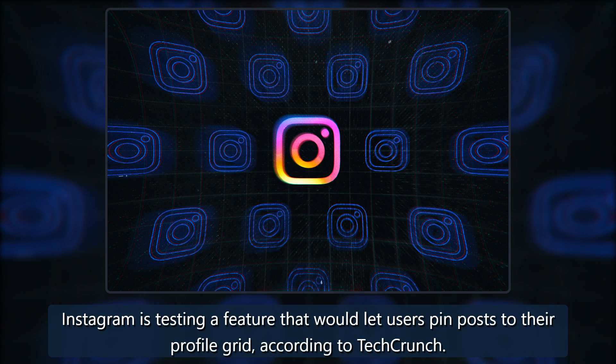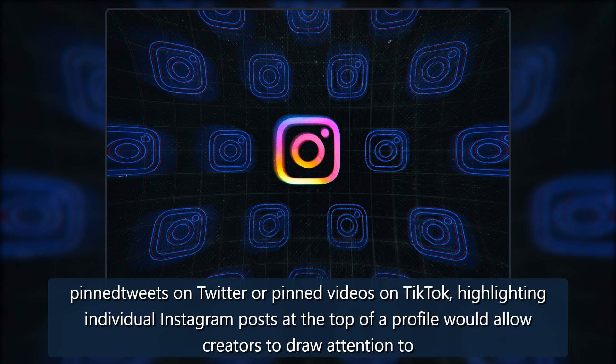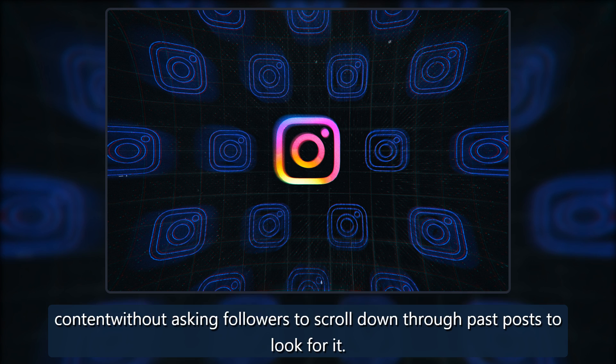Instagram is testing a feature that would let users pin posts to their profile grid, according to TechCrunch. The feature, which is currently live only for some as part of the test, allows users to highlight specific posts at the top of their profile grid. Similar to pinned tweets on Twitter or pinned videos on TikTok, highlighting individual Instagram posts at the top of a profile would allow creators to draw attention to content without asking followers to scroll down through past posts to look for it.